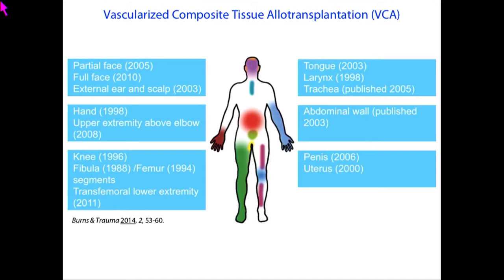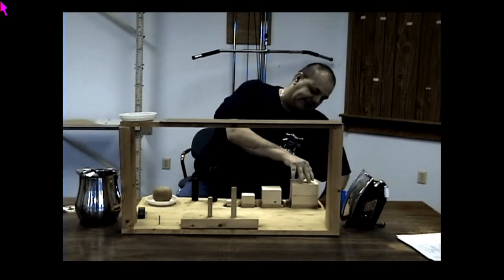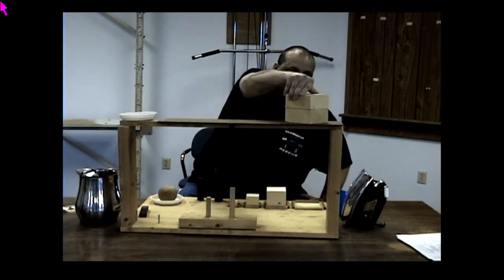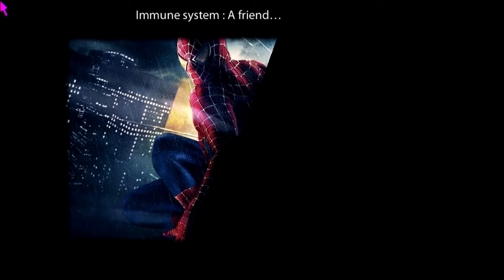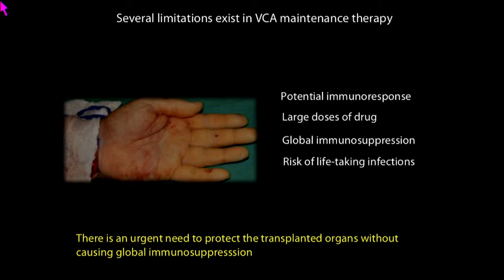Each color-coded body part has already been transplanted. Surgical techniques have developed so much that people can perform single and double hand transplants very efficiently. Post-transplantation, patients can regain the function of the organ. But the question is: is everything okay with these patients? Unfortunately, no. Our immune system is designed to identify foreign materials and neutralize them, so these patients have to take immunosuppression drugs every single day throughout their lives, leading to global immunosuppression. They become nearly immunocompromised, and all infections could be highly lethal.